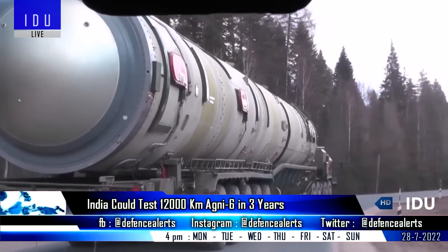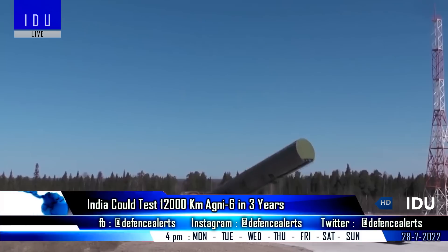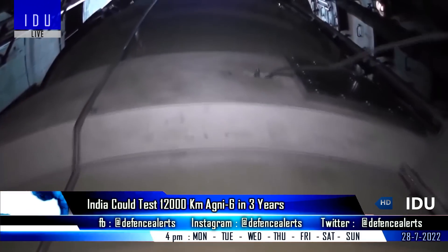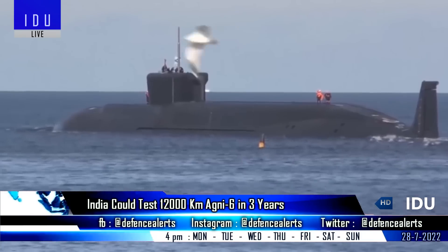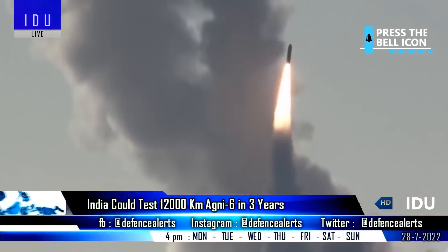According to latest media reports, India could test the Agni-6 missile in the next three years. It will have a range of 12,000 km, carry 12 MRV warheads, and will be capable of hitting the farthest corners of China from a safer and survivable distance within Indian territory. The possibility of launching the Agni-6 from Indian Navy SSBNs is also being developed.